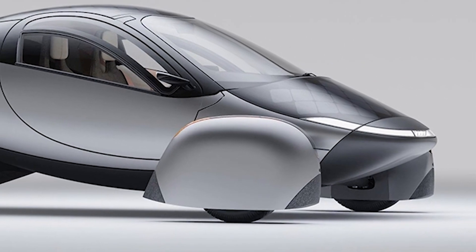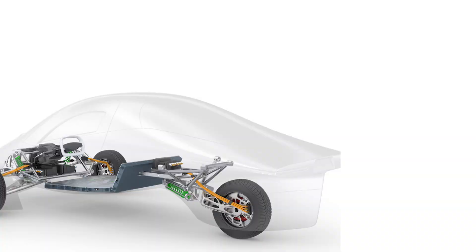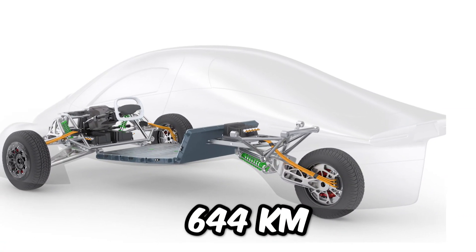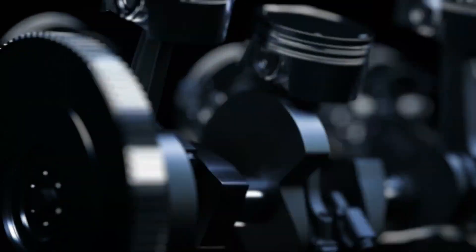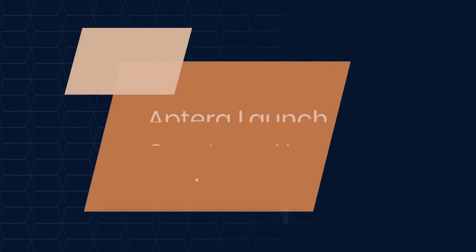The launch edition brings with it confirmation of some of the definitive features of the Aptera, such as the autonomy of its battery, now estimated at 644 km — which, a priori, are good numbers, but which are far from the more than 1,000 km that the firm promised at the beginning.